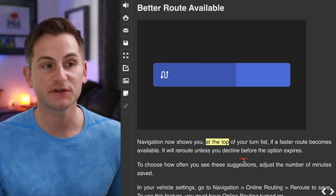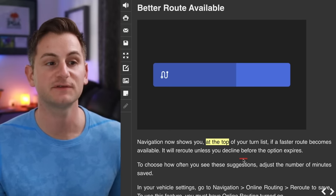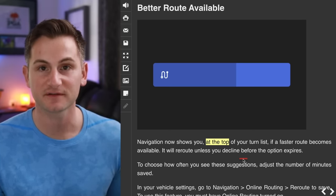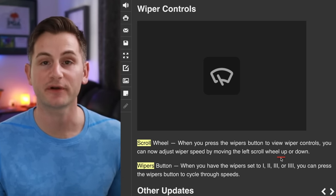Navigation will now show you at the top of your turn list if a faster route becomes available, and it'll reroute you unless you decline before the option expires. There are new wiper controls — when you press the wipers button, you can now adjust wiper speed by moving the left scroll wheel up or down.